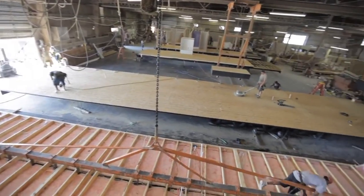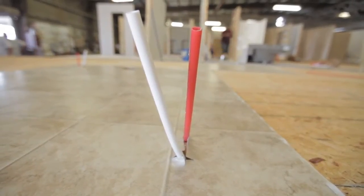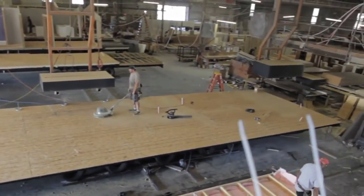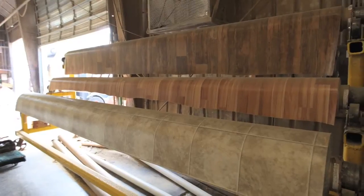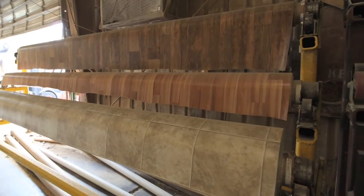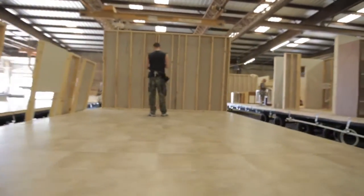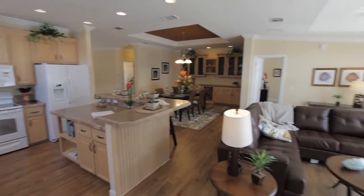Once the floor decking has been laid, the plumbing lines are brought up where necessary for connections, and the oriented strand board floor decking is sanded down where the vinyl flooring is to be laid. This is to ensure that the vinyl flooring the customer chooses will be laid on a smooth, flat, and level surface. The typical Jacobson Home standard flooring in the kitchen, living, dining, and bathrooms is a premium one-piece vinyl material.